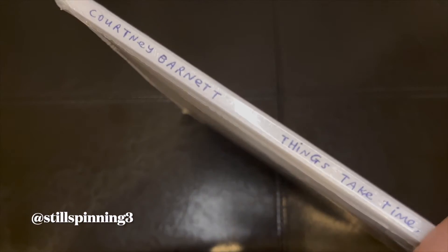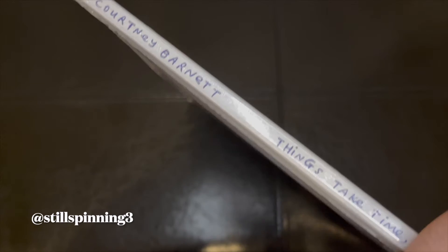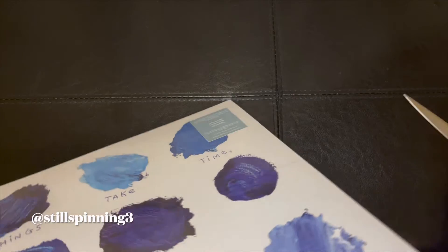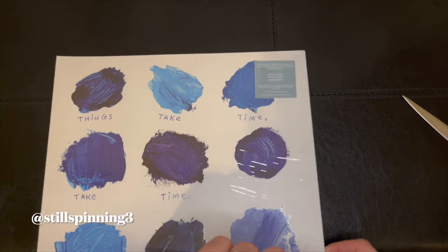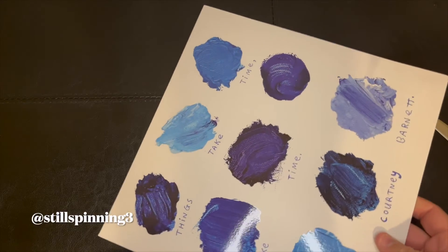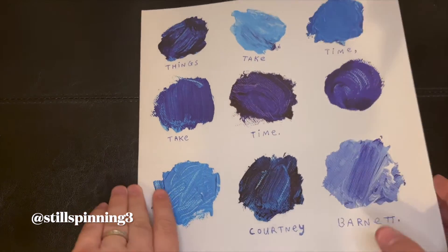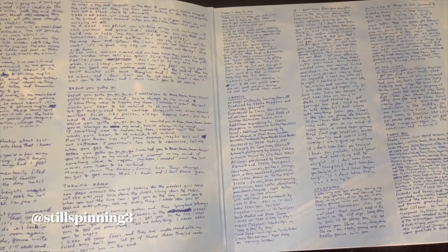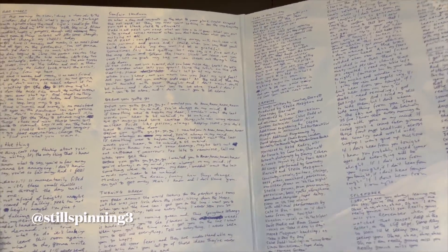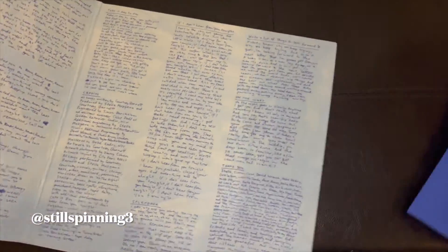Alright, so let's take these out. Of course it splits right at the hype sticker that I try to salvage. Here's the gatefold, and then let's take a look at the inside.